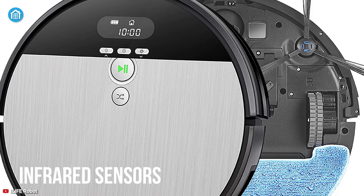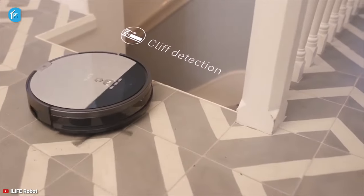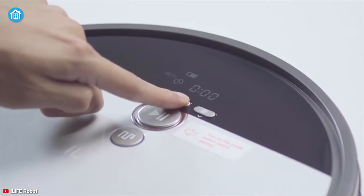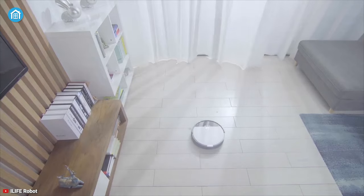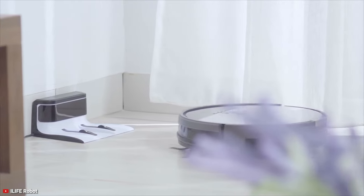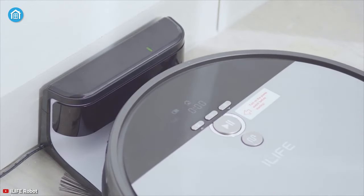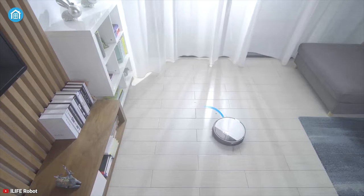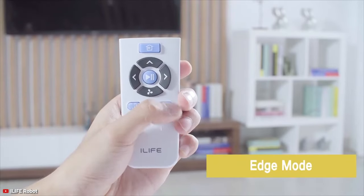Furthermore, it is equipped with multiple infrared sensors so it won't fall off ledges while also avoiding obstacles on the floor. You can control all the functionalities through the LCD display and the dedicated remote for different conditions. When the battery gets low, it will return to the dock to recharge itself and finish the remaining cleaning task. The iLife V8 is a superbly designed mop that can definitely earn a place in your smart home.